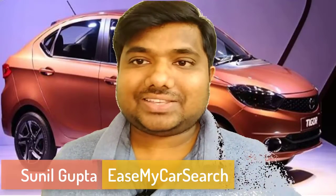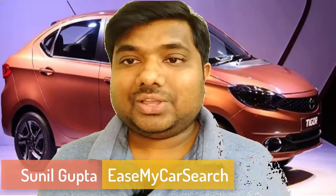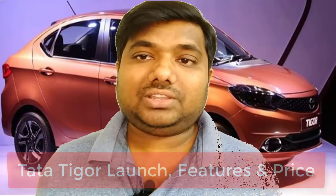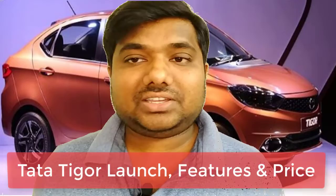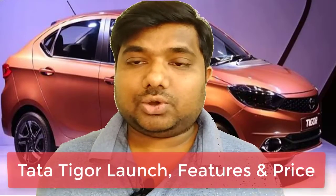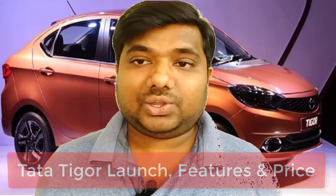Hello friends, you are watching Is My Car Search and this is Sunil. Today I'm going to talk about the Tata Tigor, which is scheduled to be launched on 29th of March. In this episode I will cover all about the Tata Tigor — its interior, exterior, engines, safety features, and the expected price. So stay tuned to get all the details.